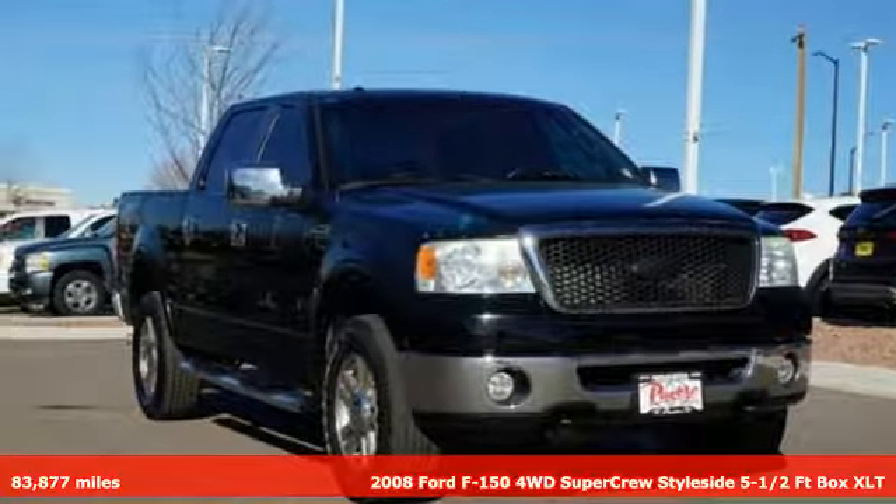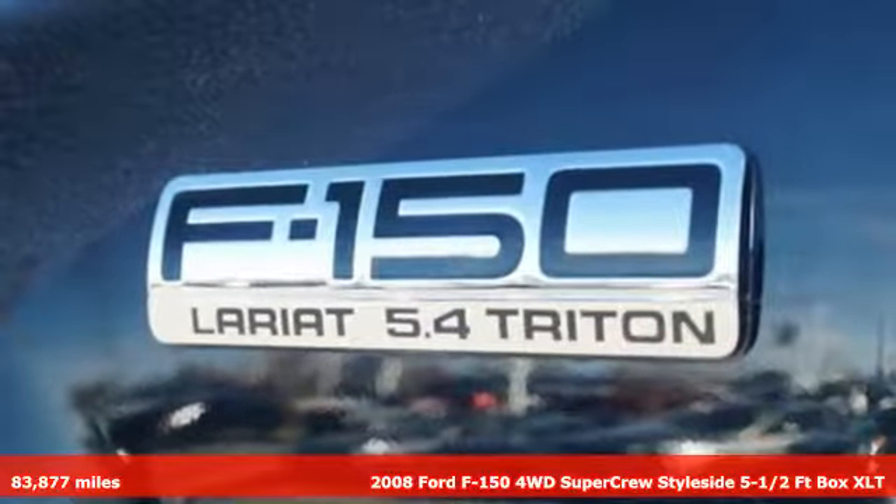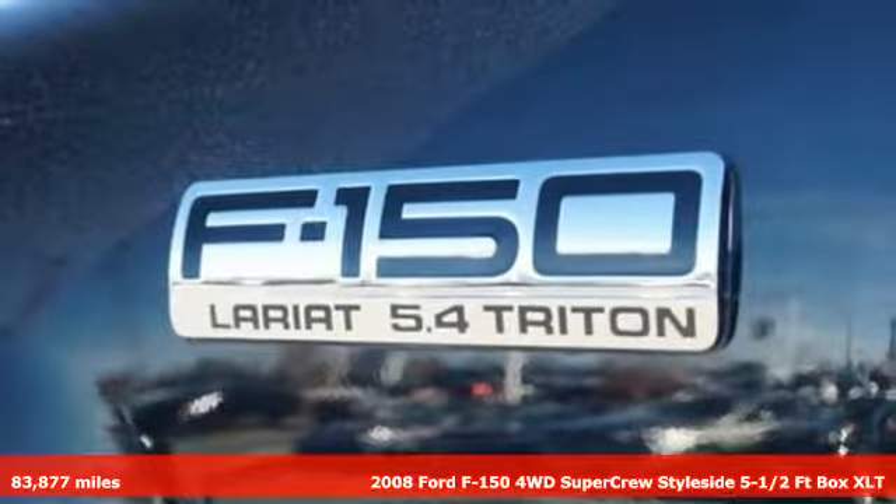It's a 2008 Ford F-150. This truck was built to tough it out and tested to make sure it's up to every challenge.